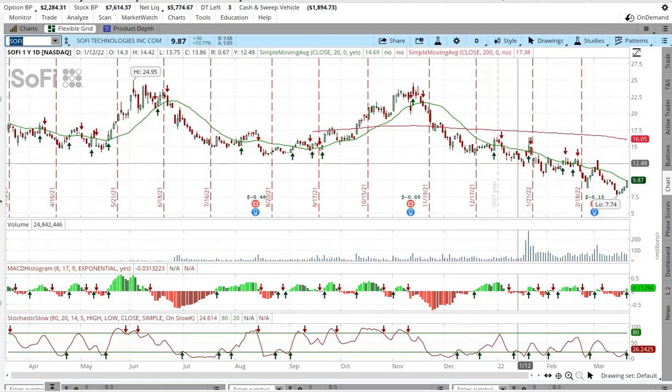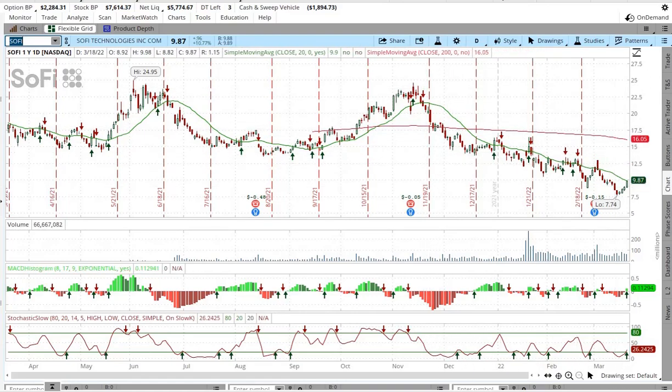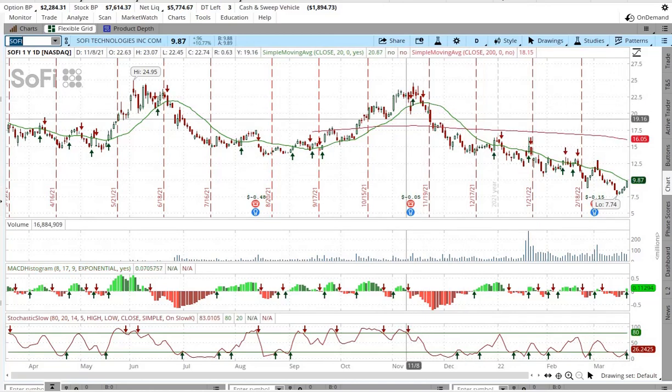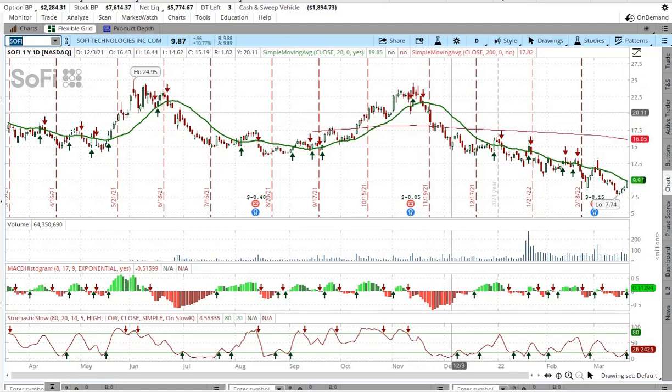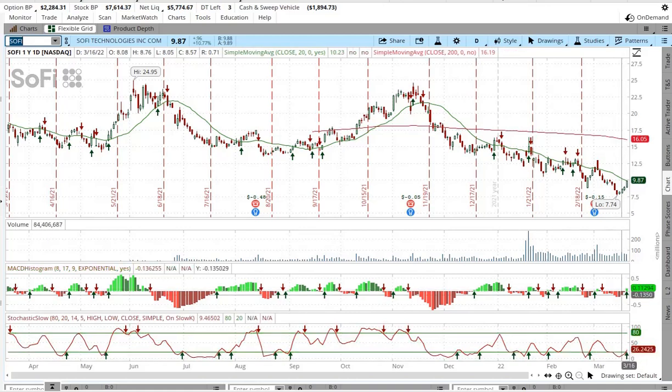So that's bad on SoFi, and that could have been what precipitated this massive, massive drop. I do have some of this stock — as a disclaimer, my cost basis is around $15, so I'm way below where I should be.